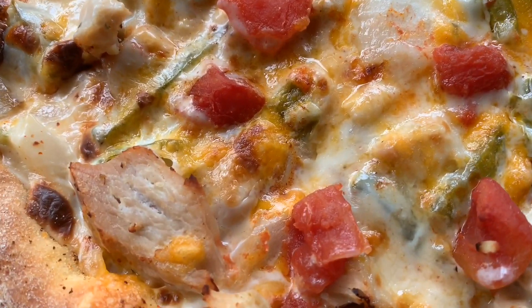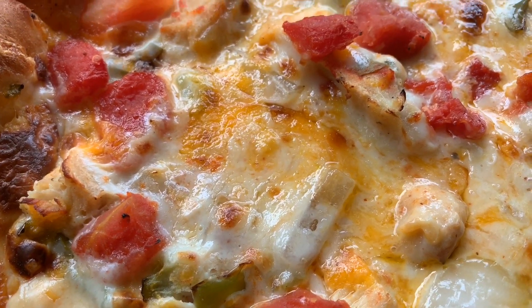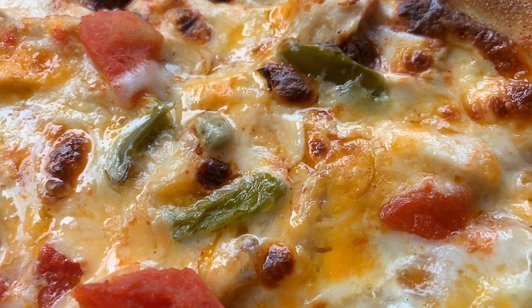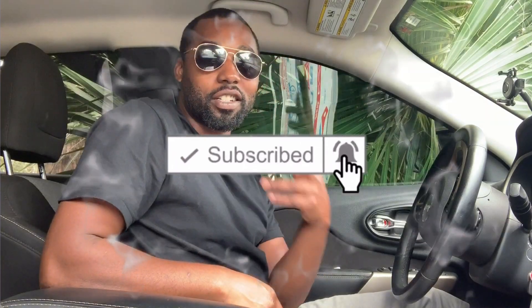Look, you got the chicken, got the cheese, oh my god the tomatoes — it reminds me a lot of the cheeseburger pizza. But what's going on? It's your boy back in front of the camera.